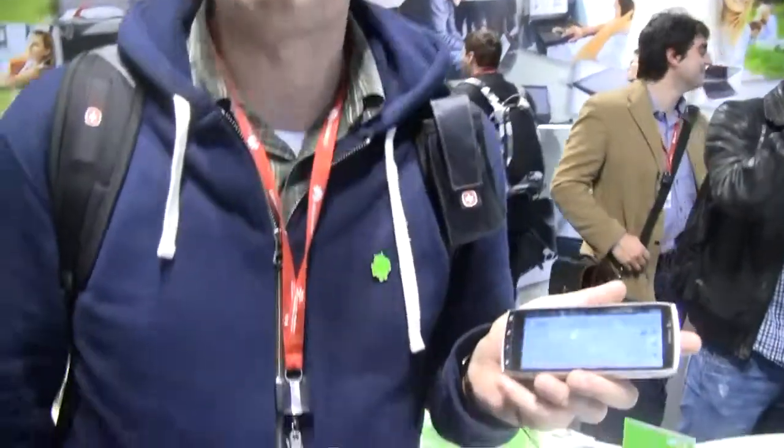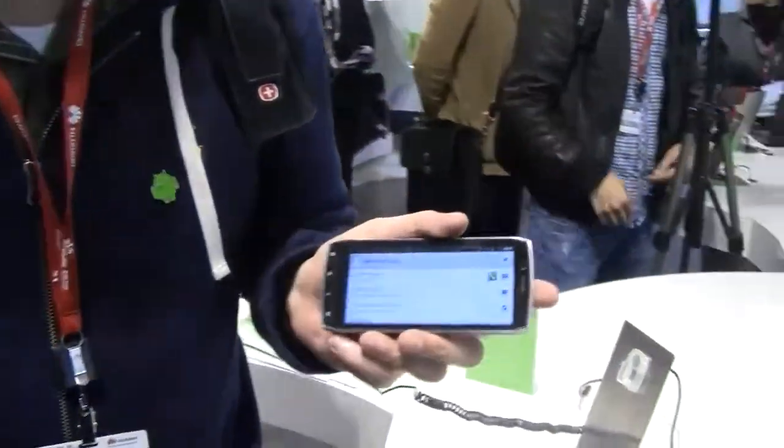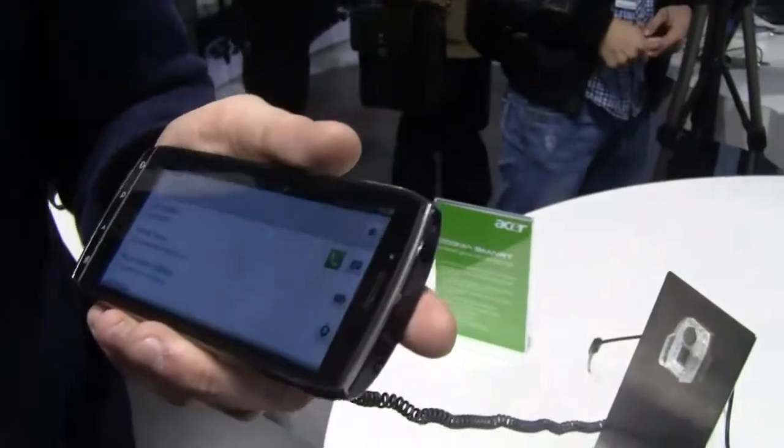That's the Acer Iconia Smart — the first of its kind. Not sure if it's going to be the last of its kind. I think the market will tell. I'm Sascha from netbooknews.com. Thanks so much, you guys.